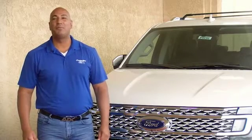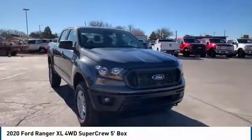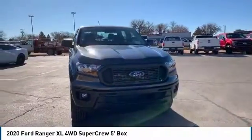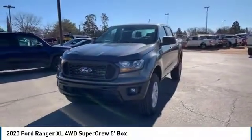Hi guys, this is Ramon Arciniega, a sales professional with Permian Ford. Thank you for browsing our inventory. Stop by and take a look at the 2020 Ford Ranger. Tough inside and out, Ranger proves its mettle.